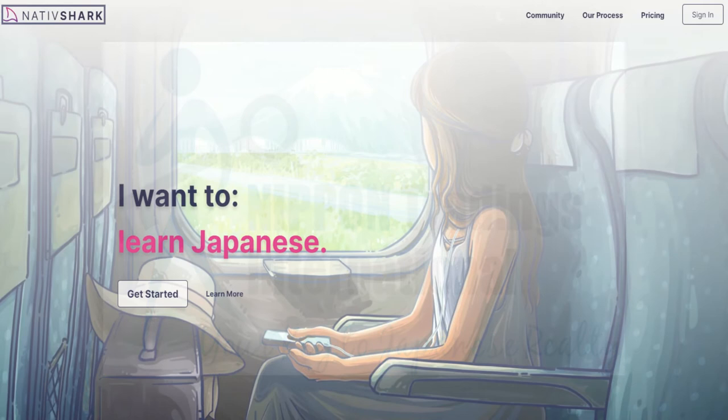What NativeShark does is make learning Japanese really simple. You log in, click a button that says 'Study Now,' and the platform shows you exactly what you need to learn next based on your previous progress. Students who use NativeShark once a day for four to five months can complete the equivalent of over two years of university study.